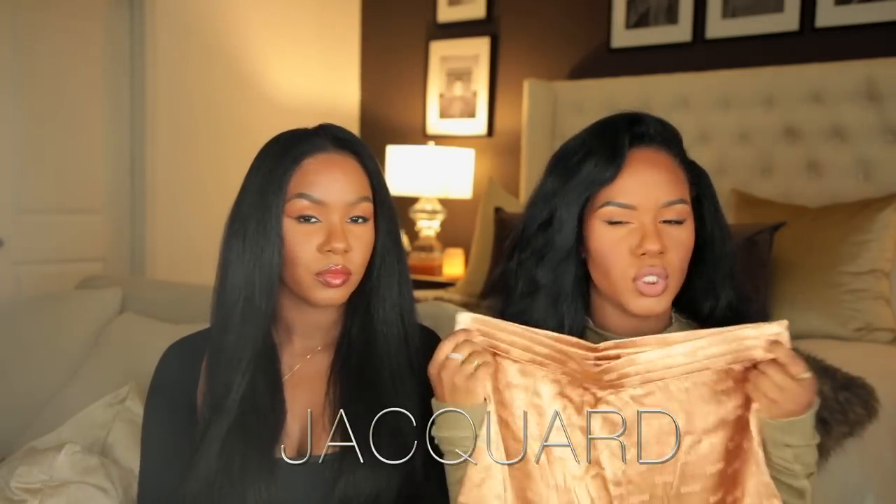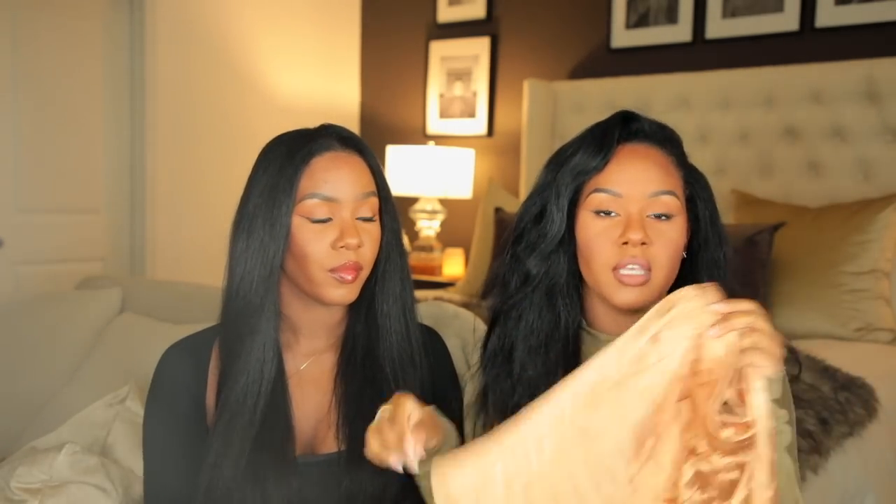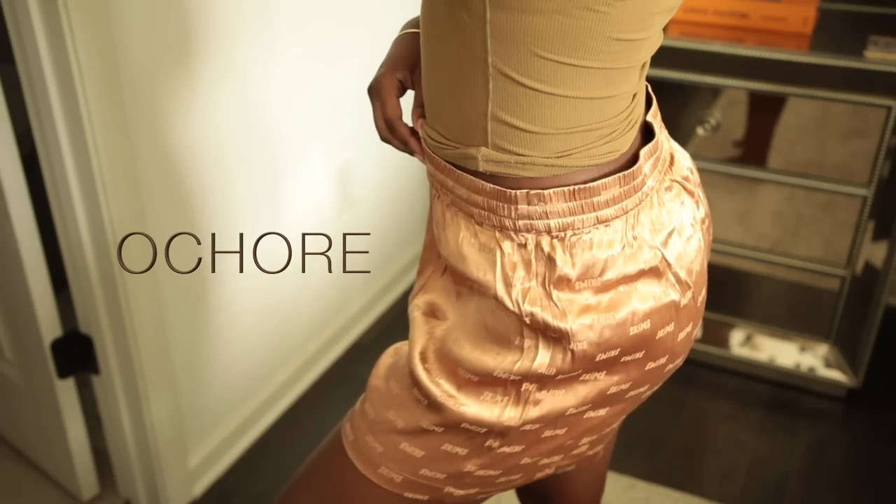Next I got pajama shorts from her Jacquard collection in the copper penny color, but I already have this collection in silver — the pajama shirt, pants, and shorts. This collection has the best fabric, the silkiest of all her silk pajamas. I highly recommend getting at least one piece from this collection. The only reason I got just the shorts is because the pajama top in this color was sold out. These are not hot to sleep in at all — very breathable, even though some people are reluctant to sleep in silk.